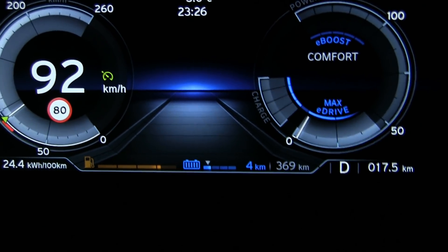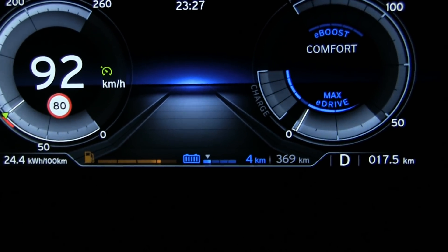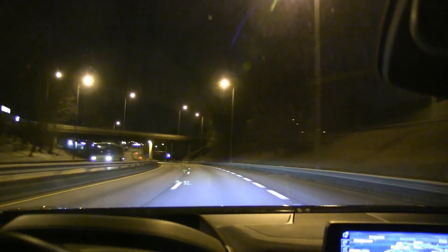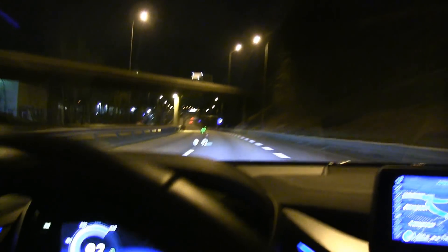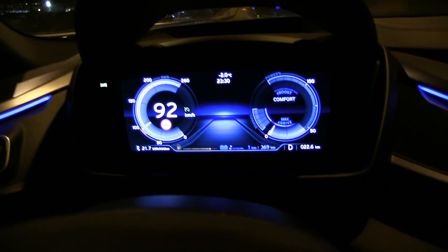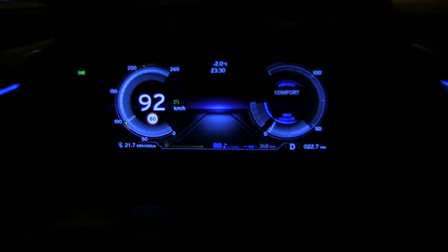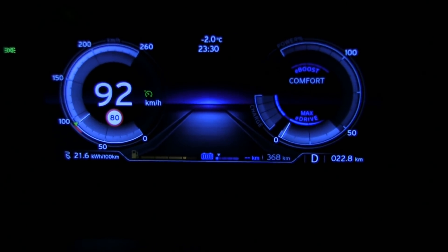Let's push it down to zero — let's deep discharge it. We have been driving for 15 minutes only and we are almost out now. According to the GOM we have one kilometer left, and everything on the display is so tiny.